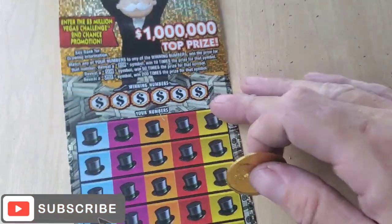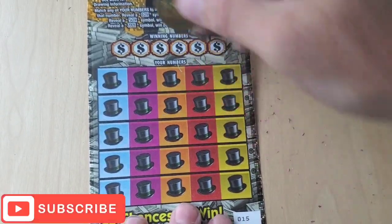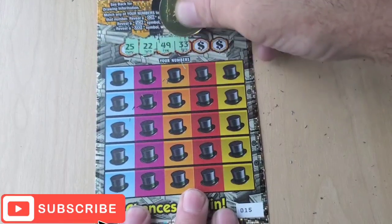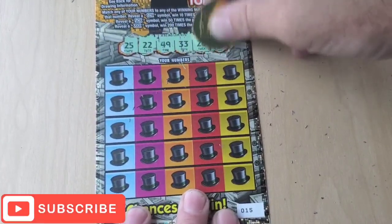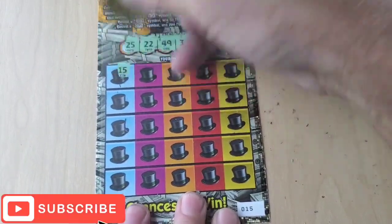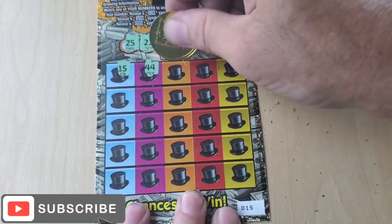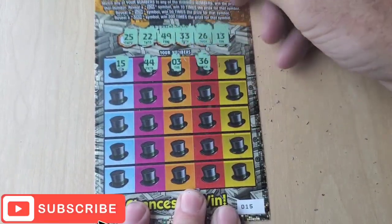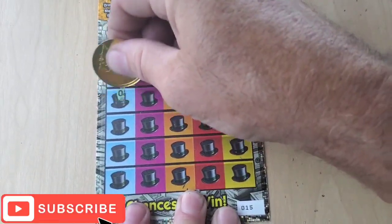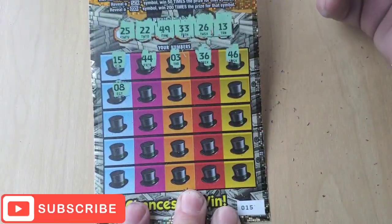Ticket number 15 — can we go back to back? That would be awesome. 25, 22, 49, 33, 26, and 13. 15 — no. 44, 3, and 36, 46 — no, we only have 49. Number 8 — no, singles, lowest number is 13.